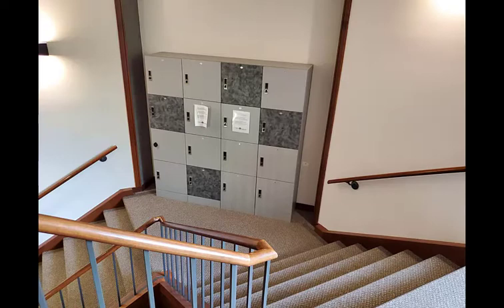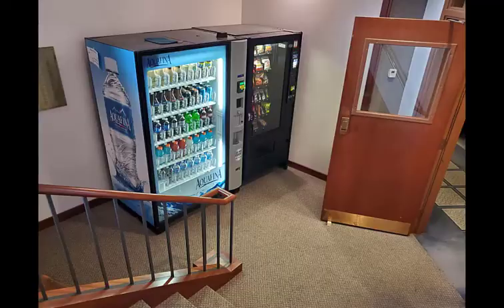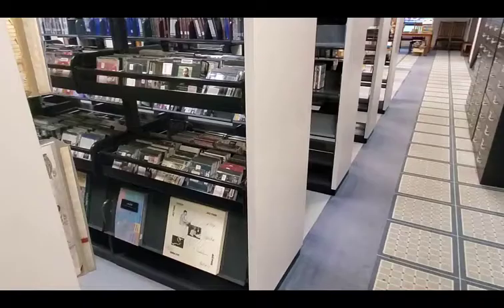Now we will head down to level 1 of the library. As we head down the stairwell to the lower level we'll pass the storage lockers which any student is welcome to use, as well as our vending machines which offer snacks and cold beverages.